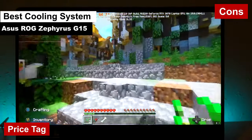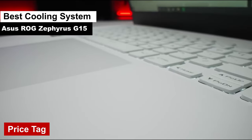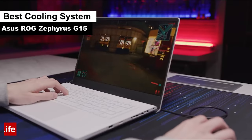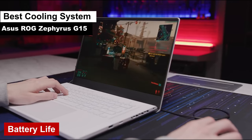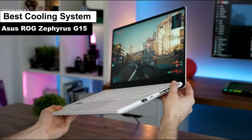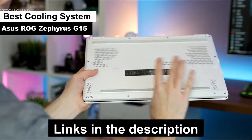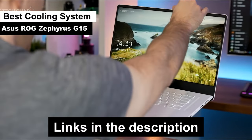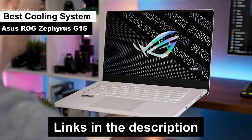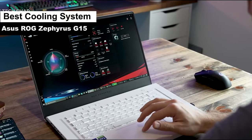Cons: price tag — quality comes at a price, and the Zephyrus G15 is no exception. But hey, can you really put a price on cool? Battery life — while it's got the chills, it might need a power nap more often than you'd like. In a nutshell, the Asus ROG Zephyrus G15 is the laptop equivalent of that cool friend who always knows the best spots in town and never breaks a sweat. If you're in the market for a laptop that stays cool under pressure, this might just be your perfect match. Stay frosty, folks.